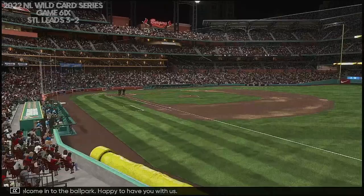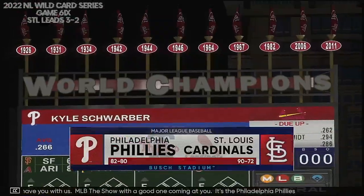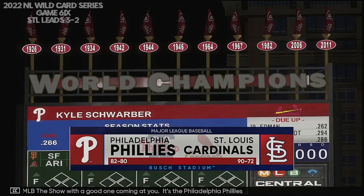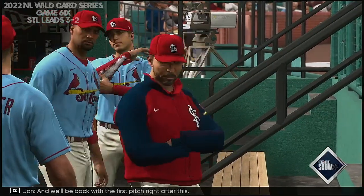Into the ballpark, happy to have you with us. MLB The Show with a good one coming at you — it's the Philadelphia Phillies versus the St. Louis Cardinals. We'll be back with the first pitch right after this.